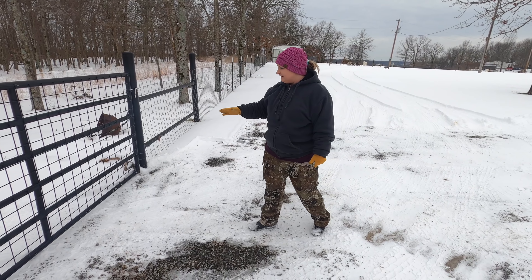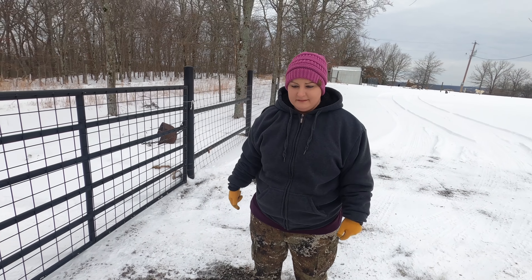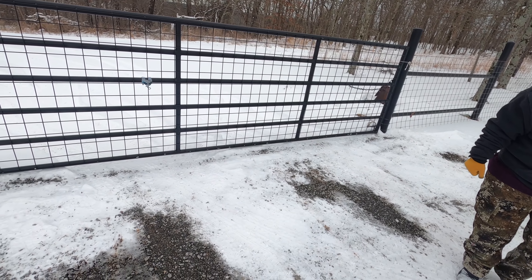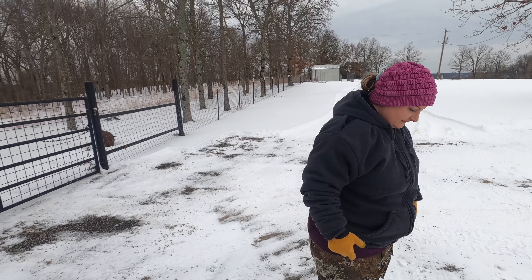It didn't have any problem last week. It was covered in ice and every time I hit the button it opened — it was a little slower, but it opened up. So that's just another chore you've got to do here. I'm not going to say that's related to the farm, but when you have a farm you usually have gates.